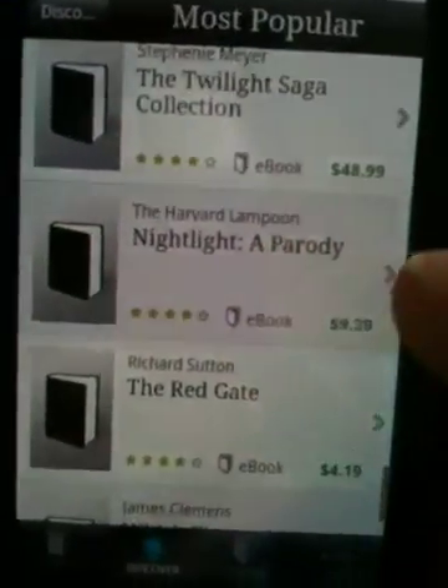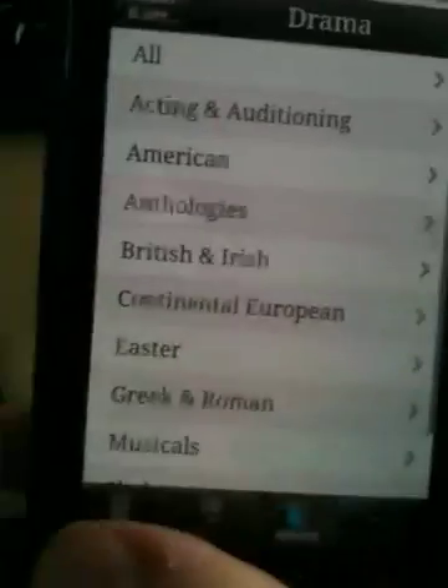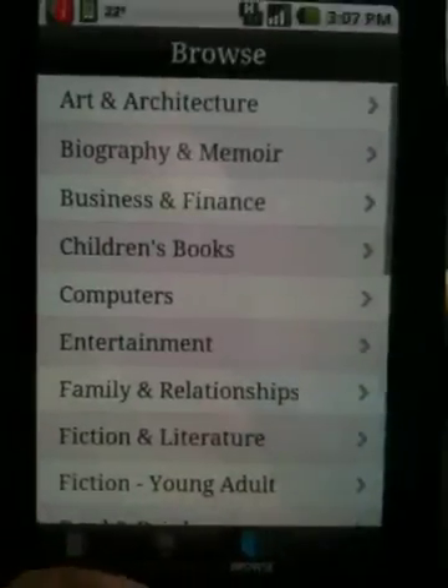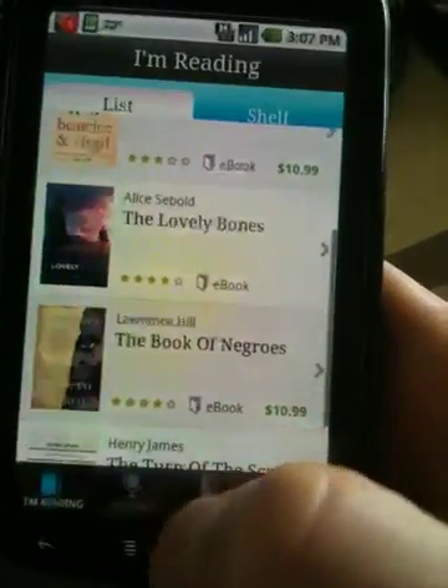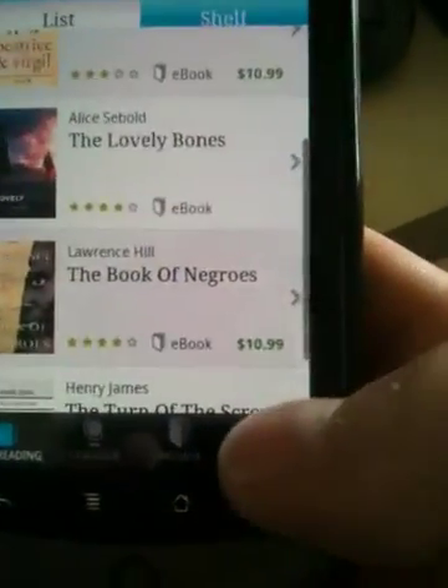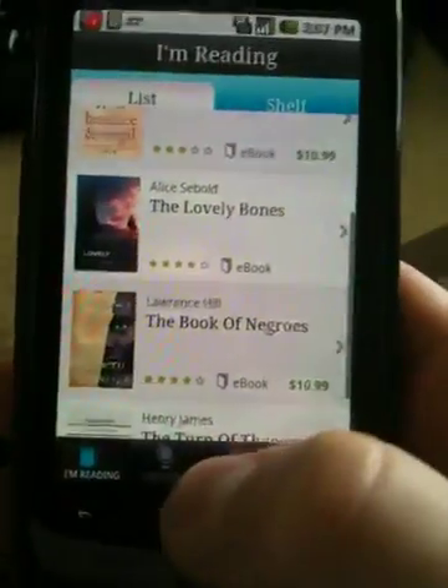Lots of free books and a very, very comfortable reading experience. So that is a quick overview of the Kobo eReader app for the Android platform, and it will be coming out for everybody very soon. Thanks for watching.